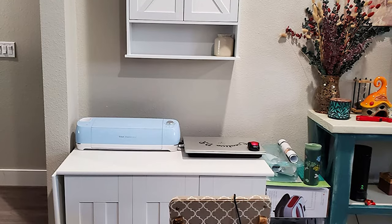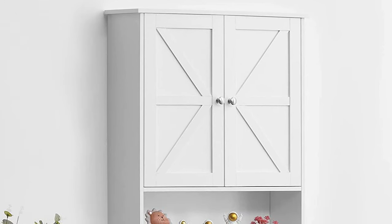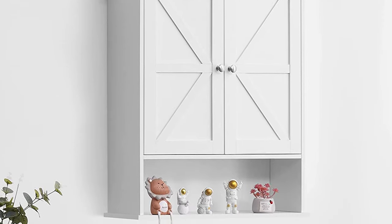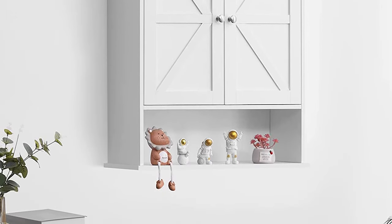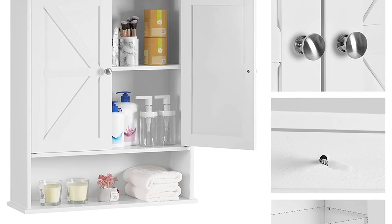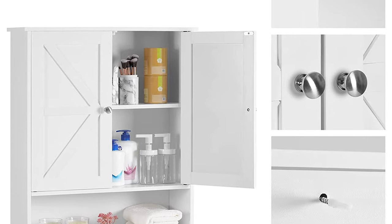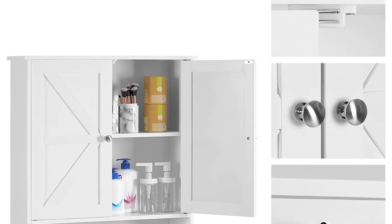Still distracted by bottles and jars scattered all over the bathroom? With our large-capacity bathroom cabinet, you can hide your toiletries and other bathroom items behind cabinet doors. With barn doors, a wide exterior, and a silver handle, this versatile cabinet has a simple overall design that brings a touch of art to home decor in addition to its storage function.